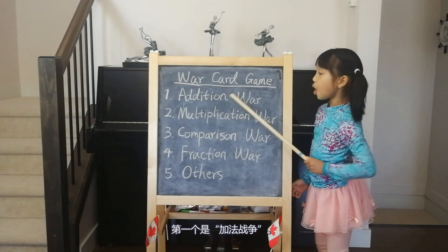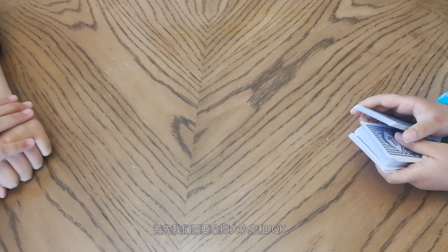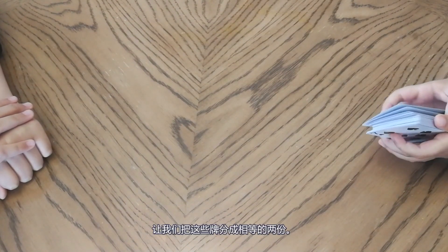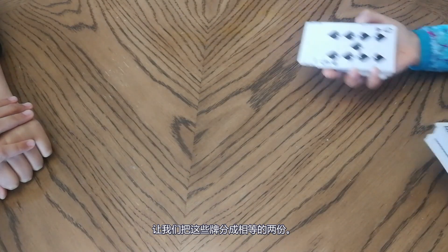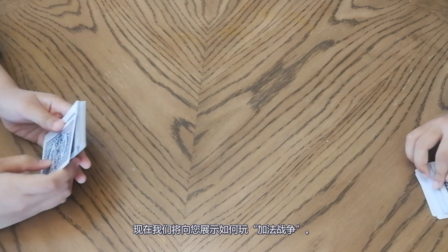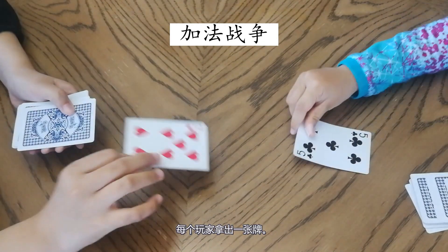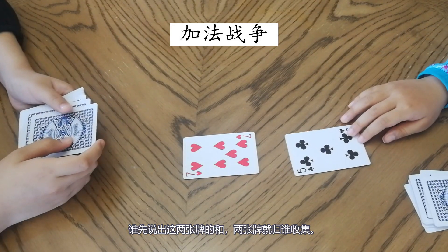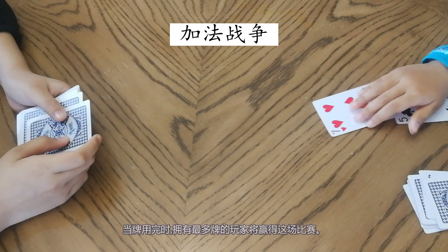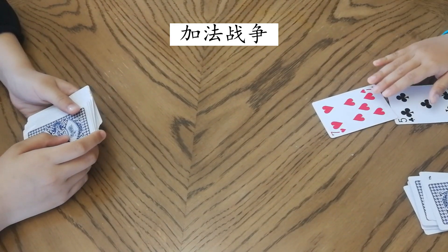The first one is Addition War. Now I'm going to share this game with my sister. First we have to take out the face cards and put the remaining cards into two decks, one for each player. Each player takes out one card, and whoever calls out the sum of those two cards first will collect them. When the cards run out, whoever has the most cards wins.